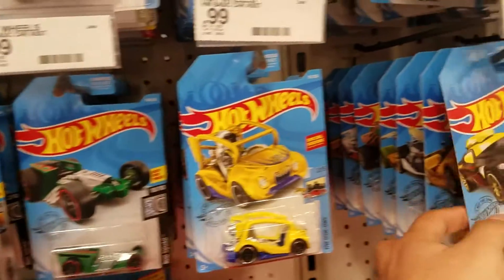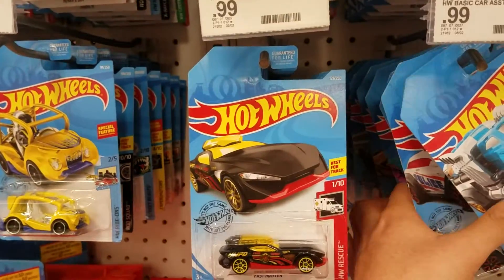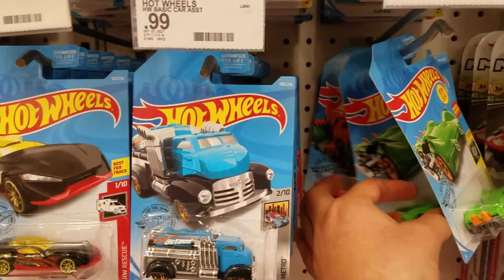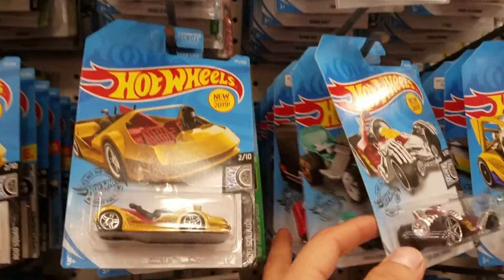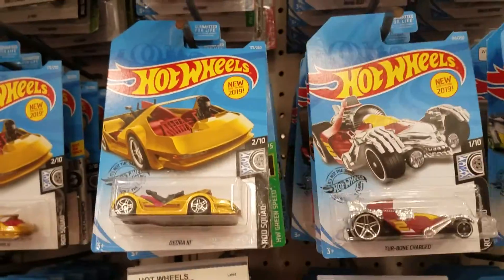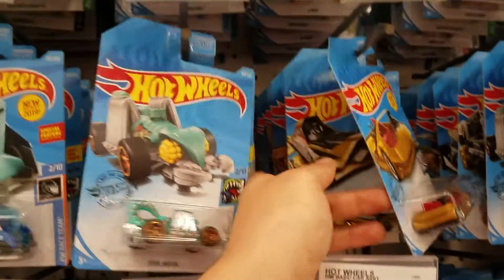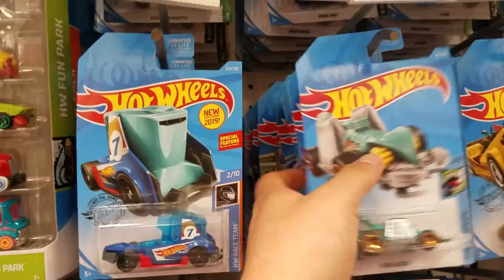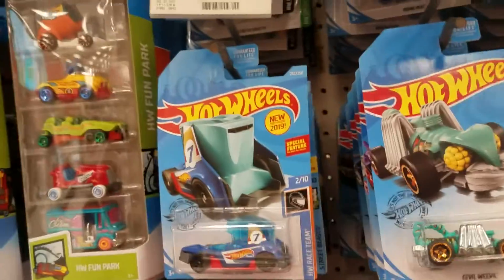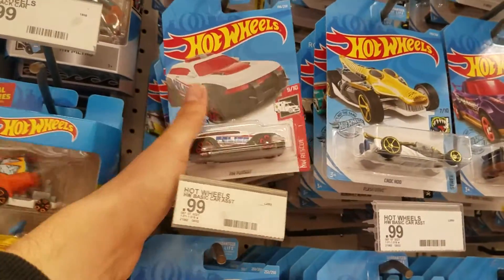I've got some good cars already, so let's keep finding more. I've seen some Star Wars ones — I picked up a few at a Walmart but I don't think I recorded that time. If I didn't, I'll show you guys in an upcoming video.